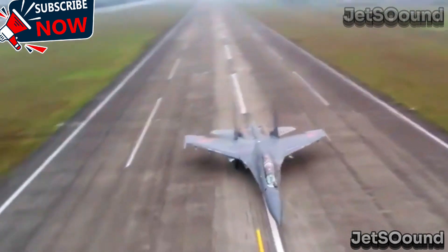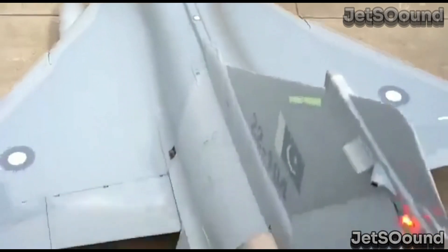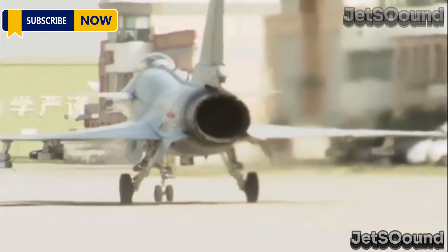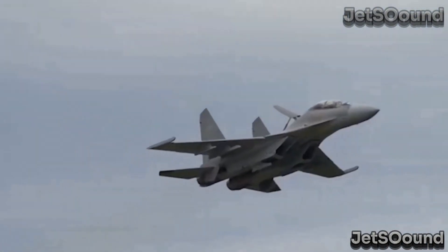First, let's talk about the J-10C. The J-10C is a single-engine, light multi-role fighter. It's known for its agility, speed, and advanced avionics, making it well-suited for a variety of missions, including air superiority, interception, and ground attack. This fighter is highly maneuverable, which is crucial for dogfighting and rapid response scenarios.